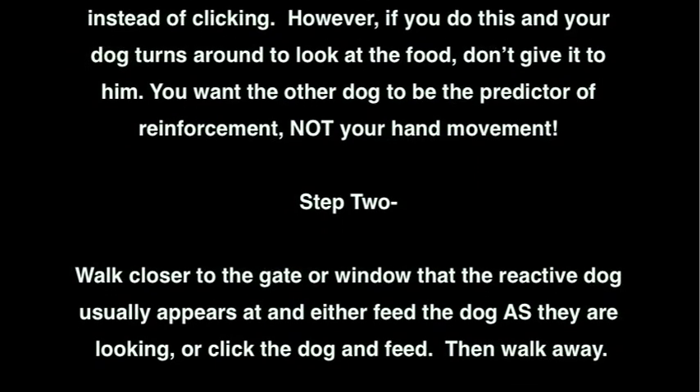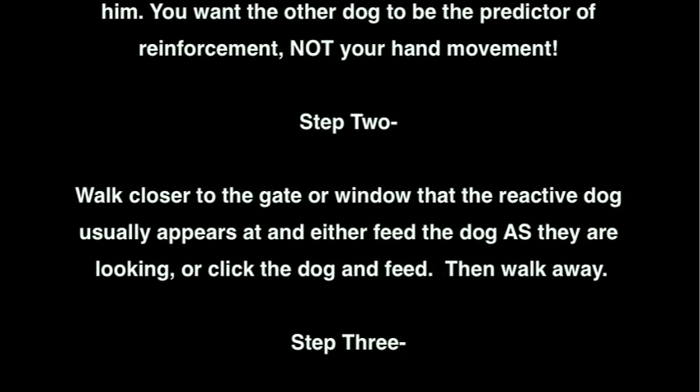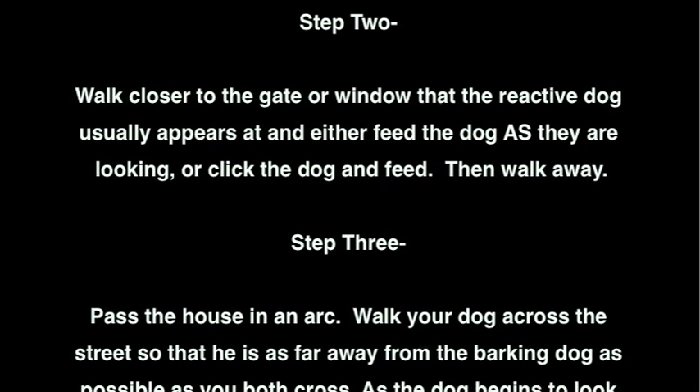Step 2: Walk closer to the gate or window that the reactive dog usually appears at, and either feed the dog as they are looking, or click the dog and feed. Then walk away.